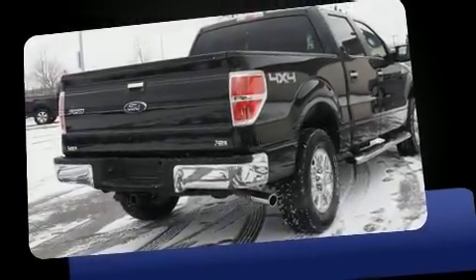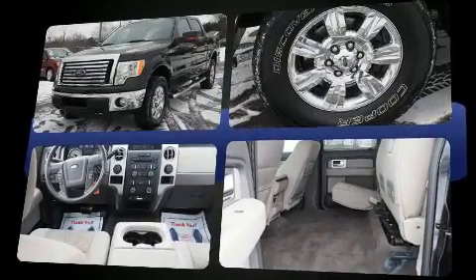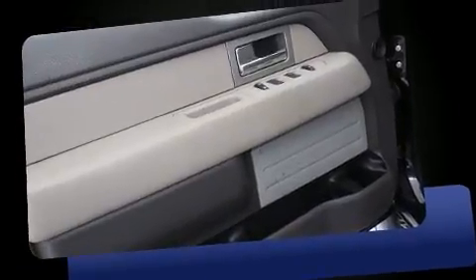Introducing the 2010 Ford F-150. A 5.4-liter V8 engine pairs with a sophisticated six-speed automatic transmission and, for added security, dynamic stability control supplements the drivetrain. Four-wheel drive allows you to go places you've only imagined.